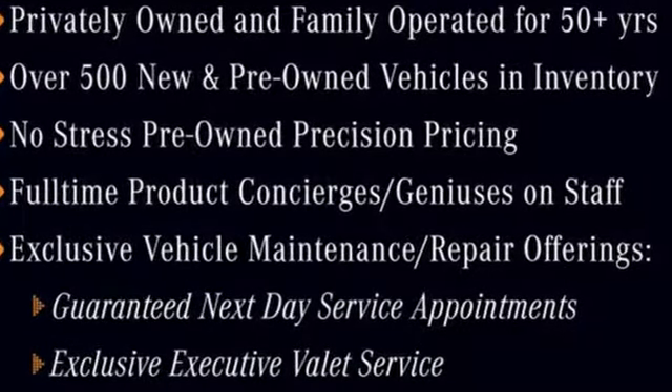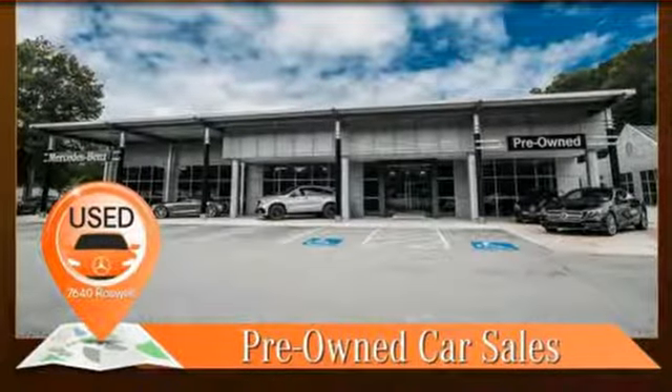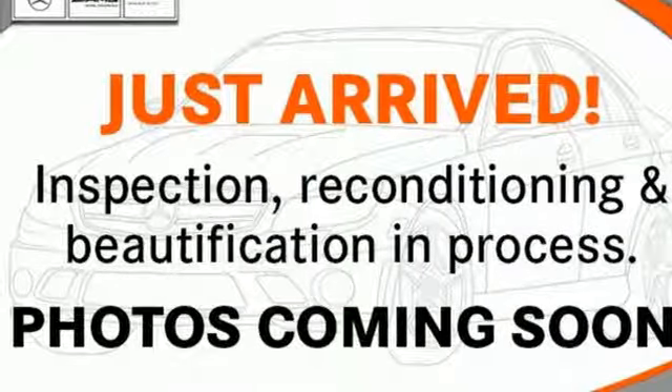Edmunds.com finds, in terms of sheer design, elegance inside and out, not much can touch this Audi. Revolutionary engineering, progressive design, Audi. Stop in for a test drive and make it yours today.